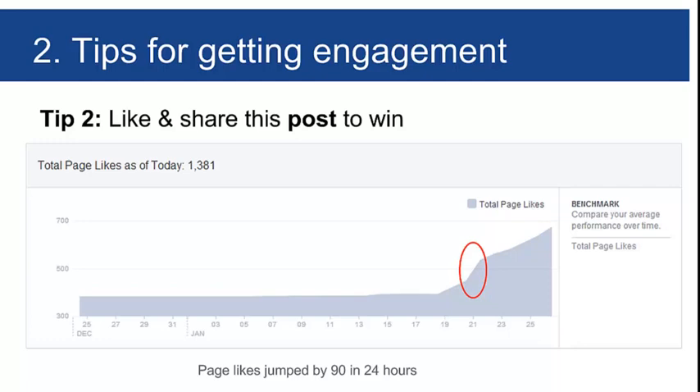Here's the result of that promotion. Before it, the page was bobbing along at just under 400 likes. In just one day it jumped by 90 — from about 450 to about 550 — and then the acceleration carried on. It gave the page real momentum, because when people are active a page builds momentum. When people are inactive or disinterested, a page goes into entropy and loses attention.